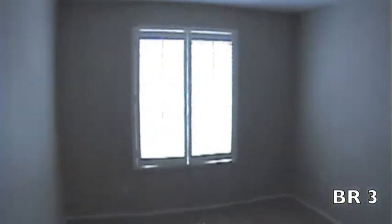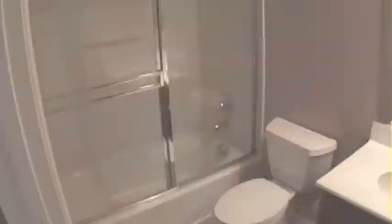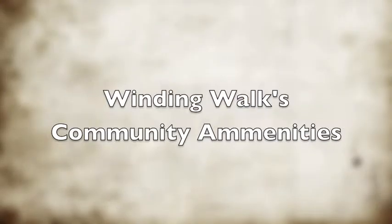It's nice that the bedrooms are on the other side of the house, so if you've got some rambunctious kids, you don't have to necessarily always be intimately involved with what they're doing.